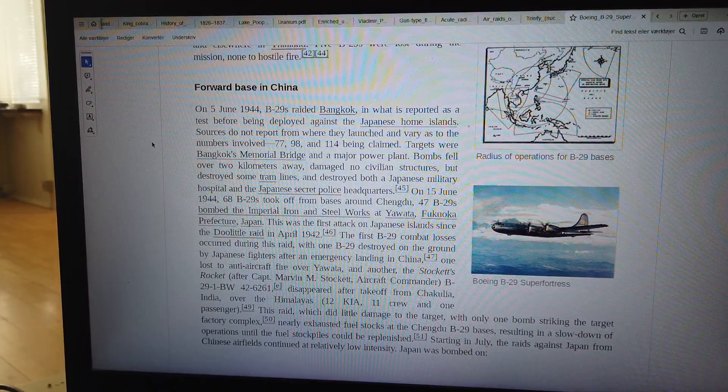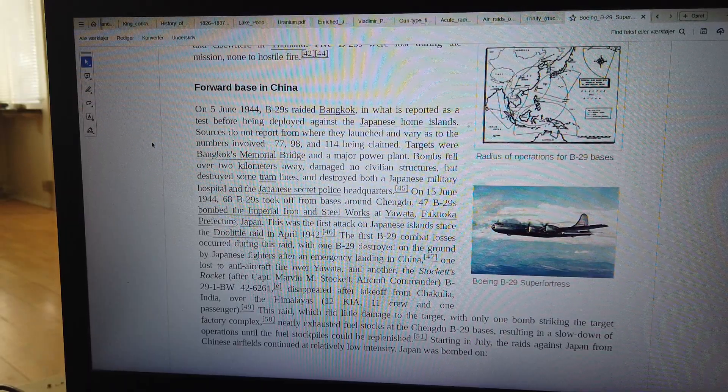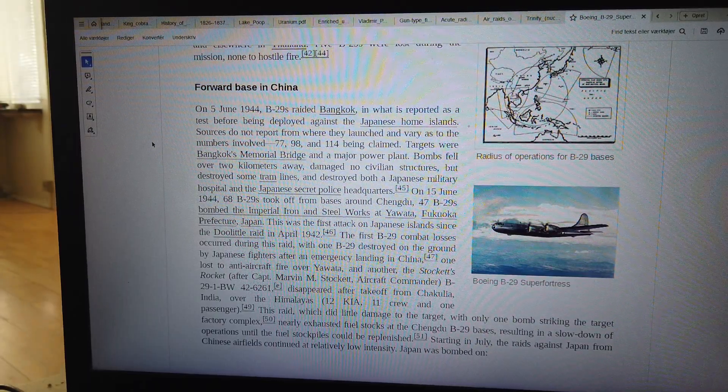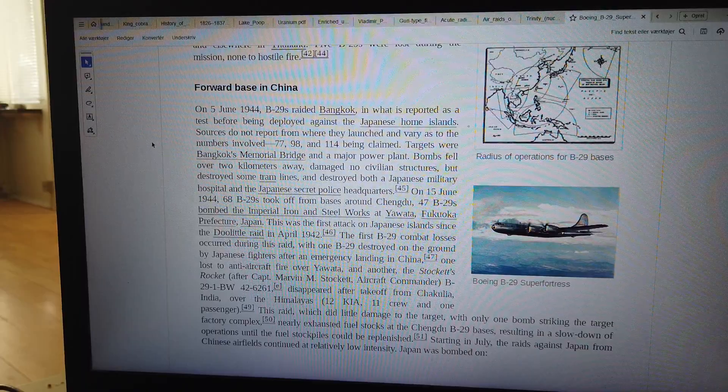This raid, which did little damage to the target — with only one bomb striking the target factory complex — nearly exhausted fuel stocks at the Chengdu B-29 bases, resulting in a slowdown of operations until the fuel stockpiles could be replenished. In July, the raids against Japan from Chinese airfields continued at relatively low intensity.